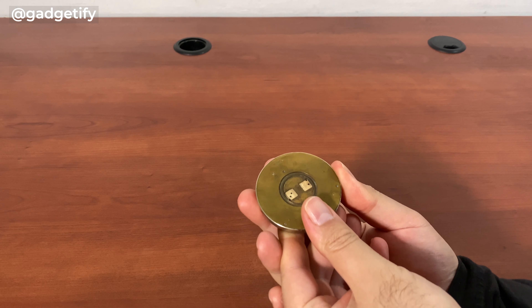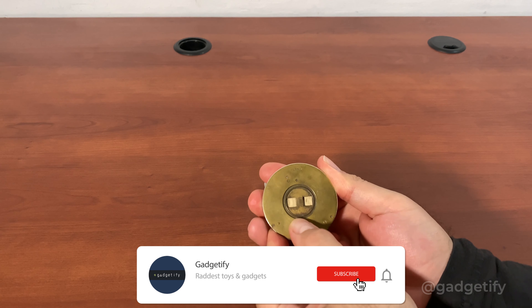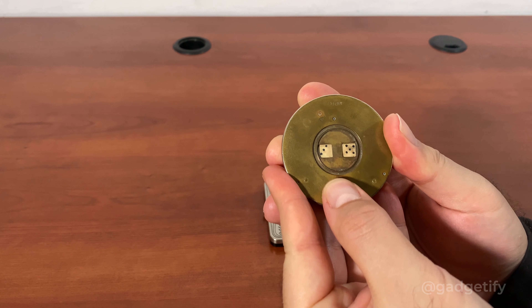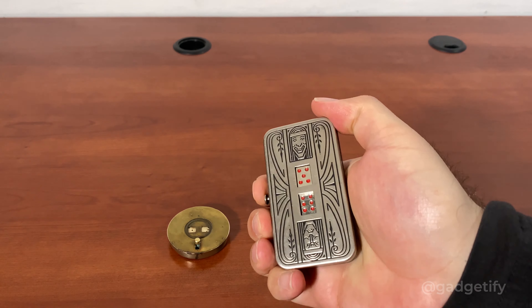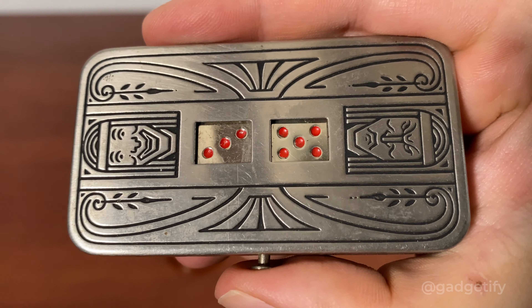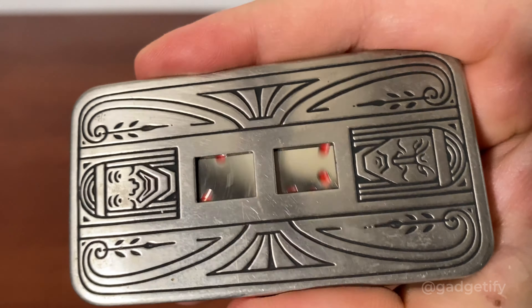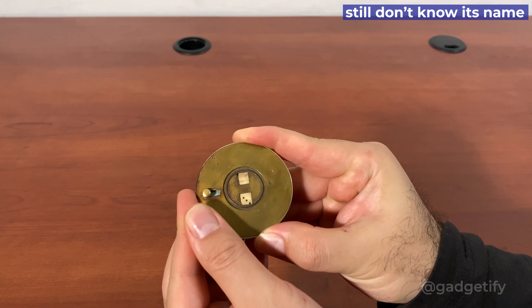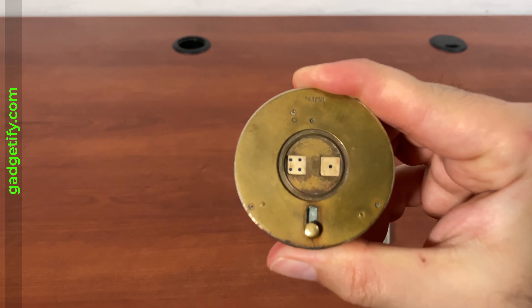Here are two mechanical dice from over 100 years ago. The Demley Auto Dice is from the 1920s. The other one is an antique brass round dice that doesn't even have a name on it. It does need to be serviced as it gets stuck due to its age.